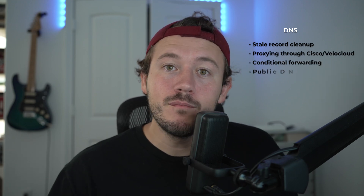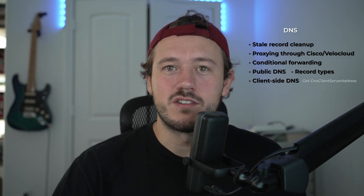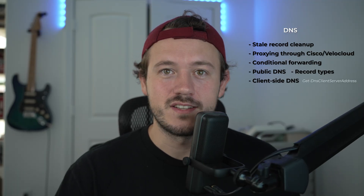DNS: stale record cleanup, proxying through Cisco or VeloCloud, conditional forwarding, public DNS and different types of records like A, TXT, SRV, MX, and CNAME records, and then client-side DNS — doing things like Get-DnsClientServerAddress, network reset, or just understanding why things are not resolving correctly.